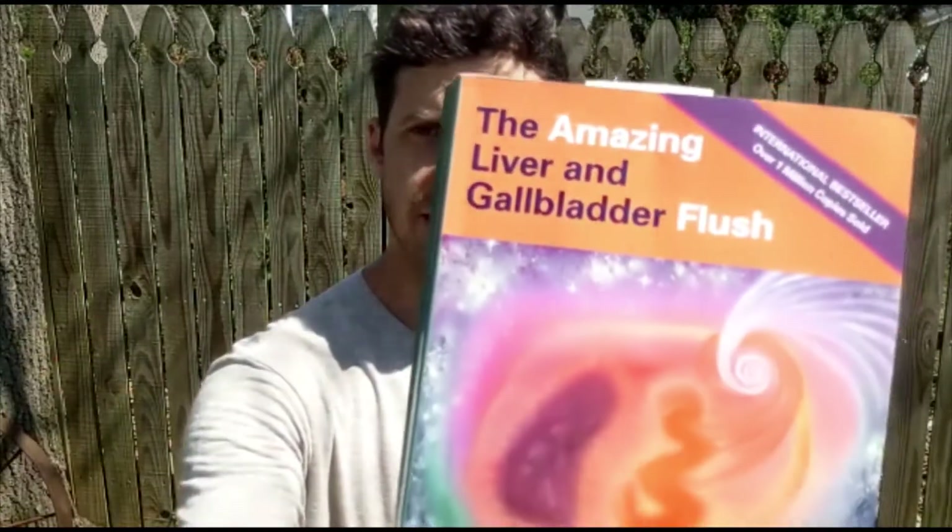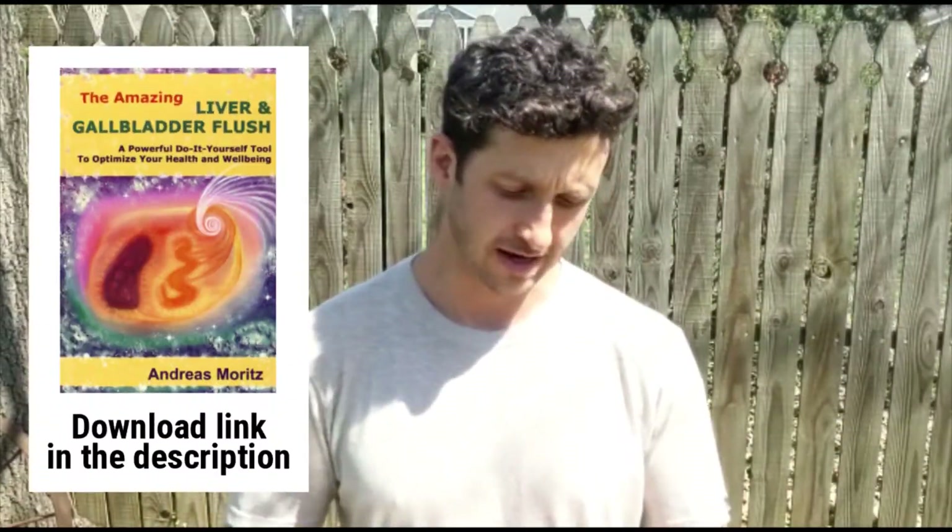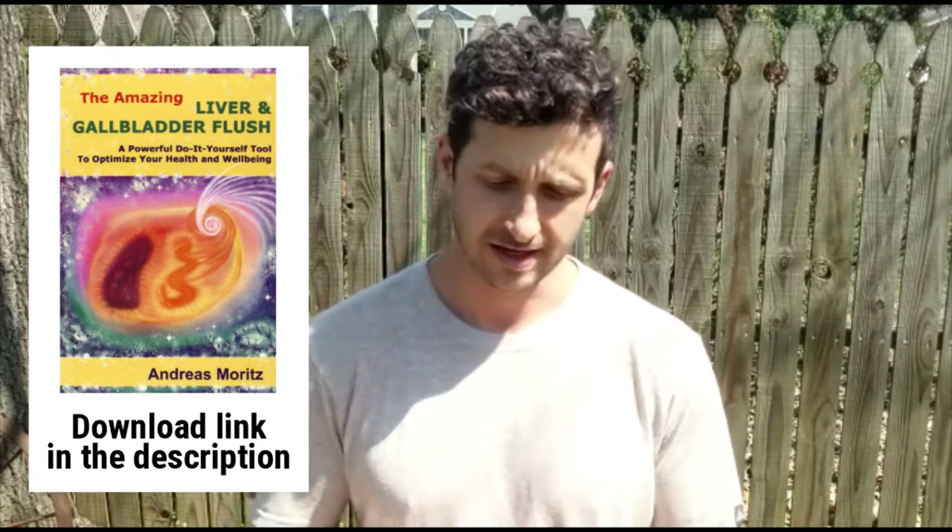Hey, what's going on? Brett here. I just want to report back what happened to me when I did the amazing liver and gallbladder flush. A little while back I found out about this book by Andreas Moritz, and I gotta say I was blown away. In it he claims that people have tons of gallstones in our liver and gallbladder that can clog things up and cause a whole bunch of different issues with our health and vitality. He says just about everybody in our modern world has them because we're exposed to so much toxic burden from our food, air, water, etc.